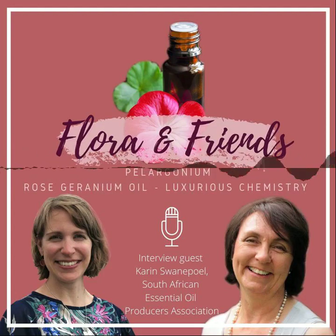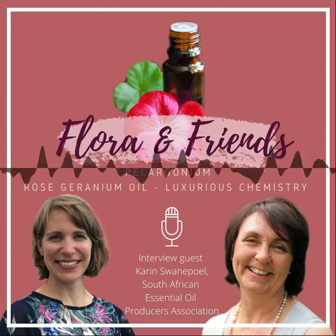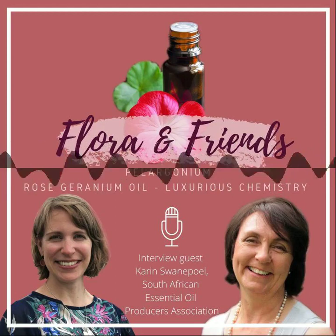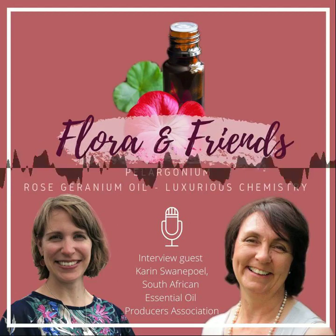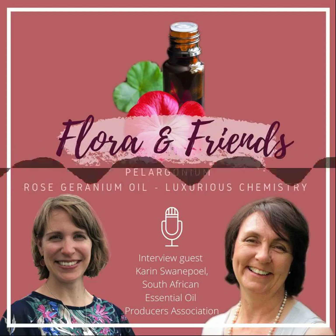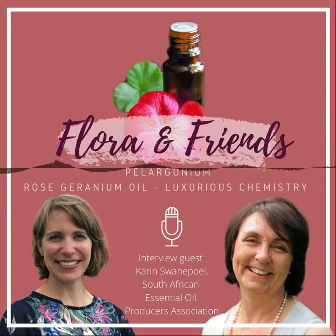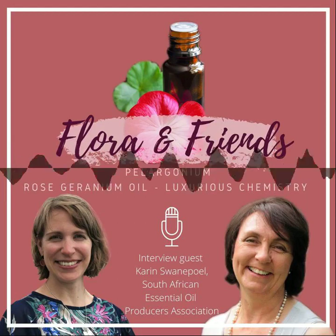Welcome to the Flora and Friends podcast and to our mini-series about pelargoniums. This is the sixth and concluding episode of this mini-series, and we're going to dedicate it to the production of rose geranium oil, which is produced from pelargoniums. My guest today is Karin Zwanepoel, who has been the executive director of the South African Essential Oil Producers Association since the year 2000.